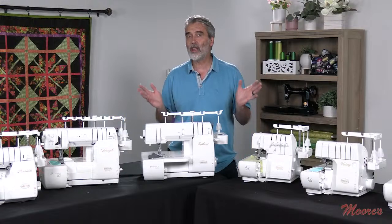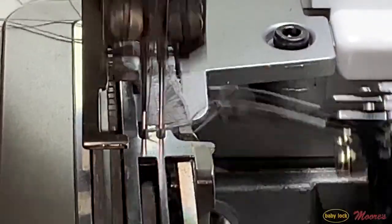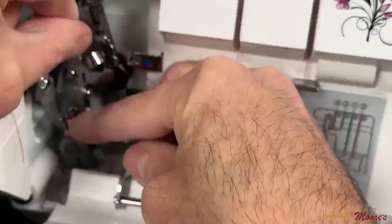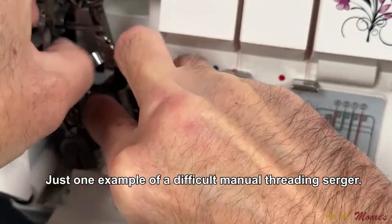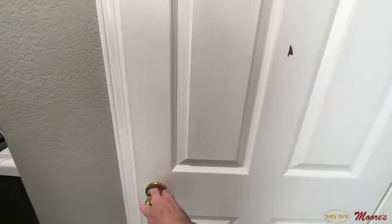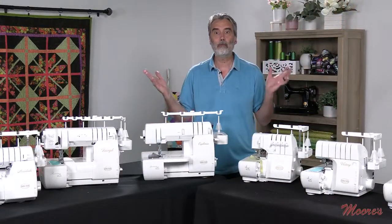A serger is much more efficient than a sewing machine. The way the seam is finished, it creates a chain, cuts the fabric, and feeds it perfectly through. But the problem is, sergers in the past were so difficult to thread — you had to thread every single part in a certain order, and then you had to adjust the tensions. That's why most sergers spend a lot of time in the closet. That's not the case with Baby Lock sergers, and I'm going to give you a tour of the complete Baby Lock line.